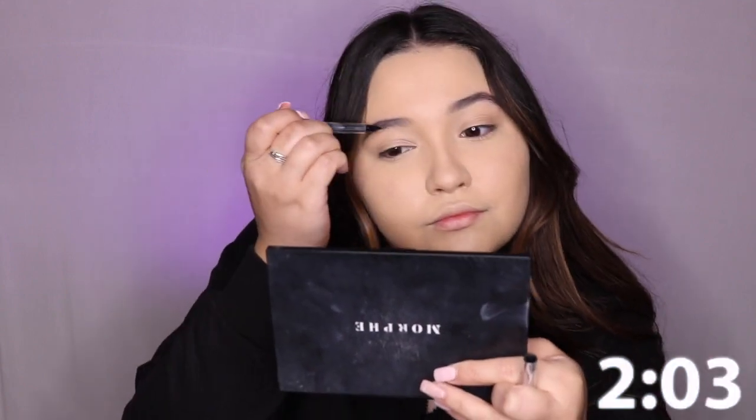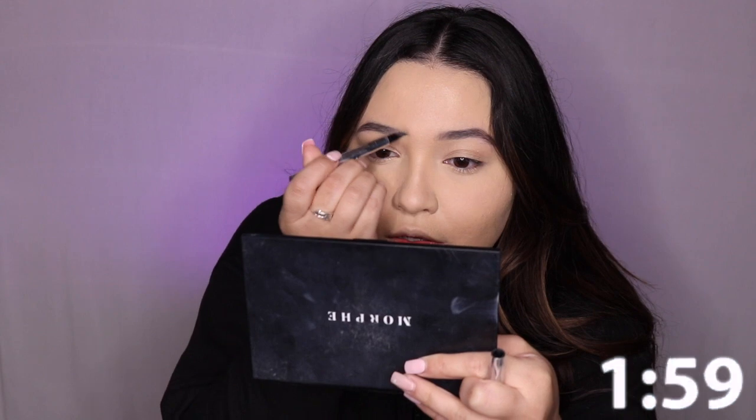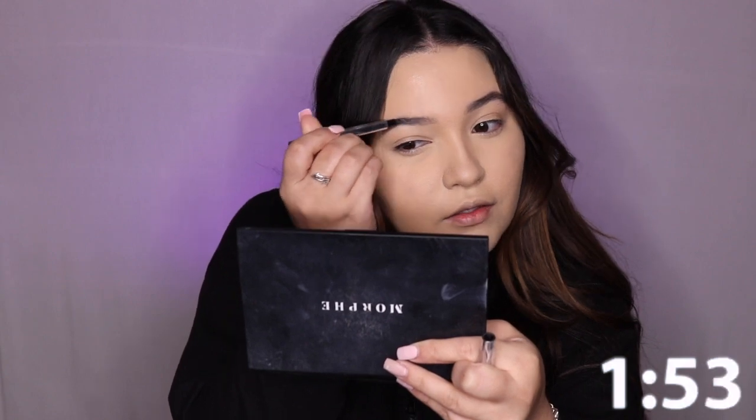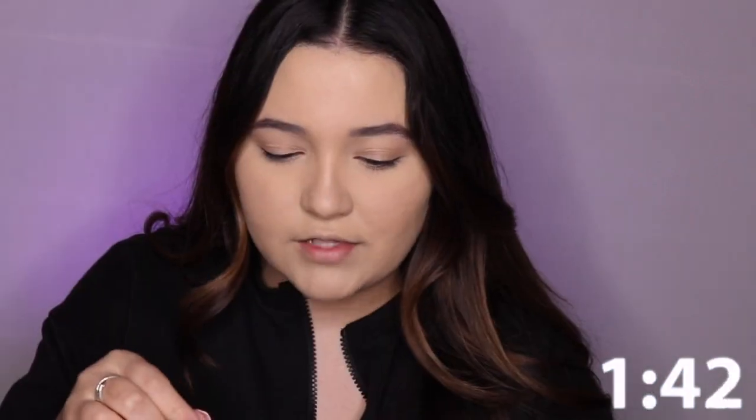Anything I mess up on I can easily conceal. Of course I'm rushing to try to prove this point in this video, but I hope I'm not covering my face too much. Do they look off? They look off, don't they? This one looks longer — okay, we don't have time for mistakes right now.